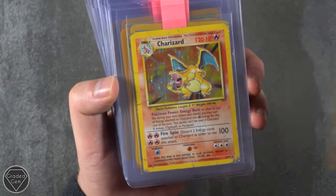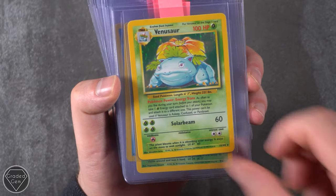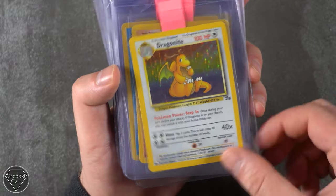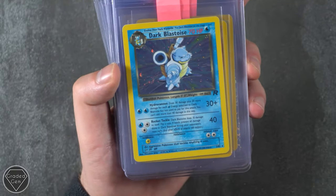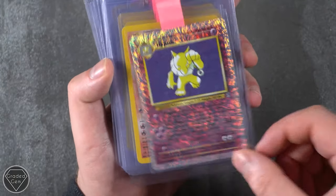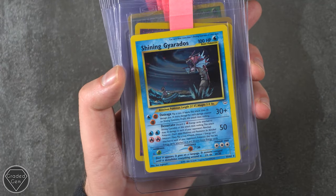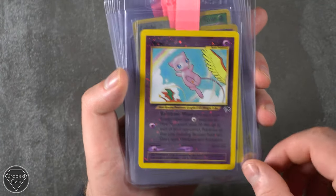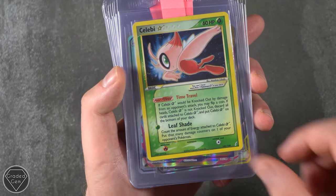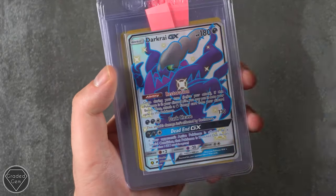So we'll see if we can continue that trend. Blastoise Base, Raichu Base, Venusaur Base set as well, Pinsir. Basically anything from the WotC era now is just worth grading — unlimited, first edition, beaten up, brand new mint, just get it in. Blaine's Arcanine, Giovanni's Gyarados first edition, Giovanni, Shining Gyarados — what a beautiful card. The Mew from Southern Islands, Alakazam Skyridge, a Celebi Gold Star, Mega Blastoise EX from Evolutions, the Stained Glass Mew.